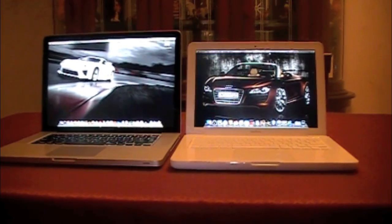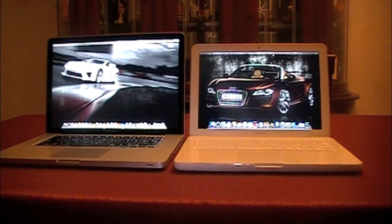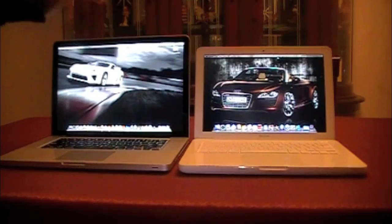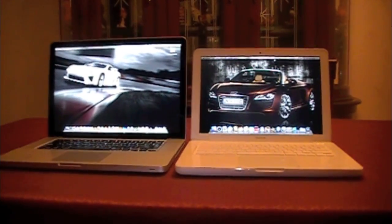There are similarities though. Both the MacBook Pro and the MacBook use the same slot-loading SuperDrive, they both come with a 250-gigabyte hard drive, and they both use the Nvidia GeForce 9400M graphics card.